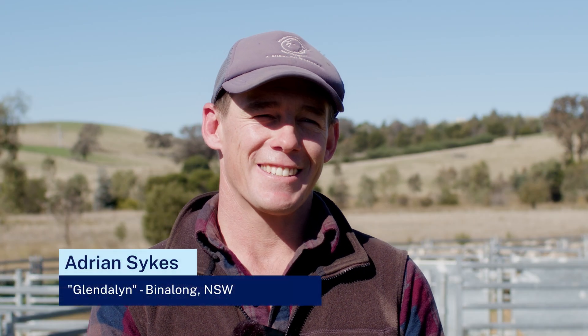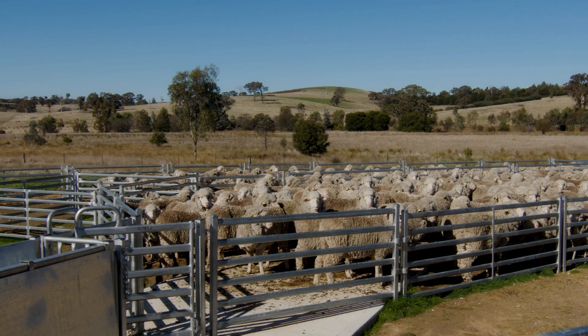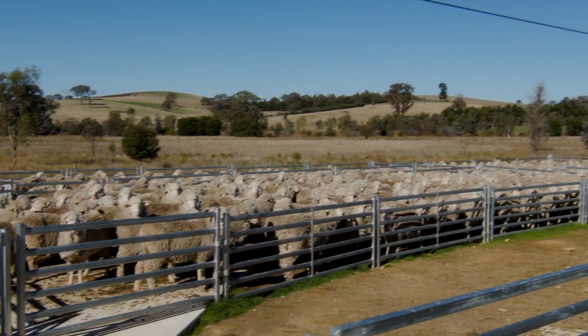My name's Adrian Sykes. We live at Binalong on the Southern Tablelands in New South Wales. We get about 650 mils of rainfall there and we join about 4,000 ewes annually in a Merino sheep enterprise.